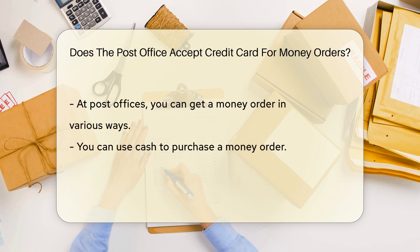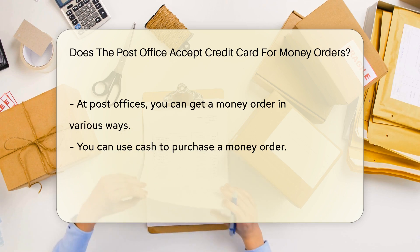At post offices, you can get a money order in various ways. You can use cash, of course. And yes, you can use a debit card. But what about credit cards? Well, that's a bit of a different story.